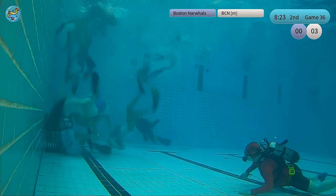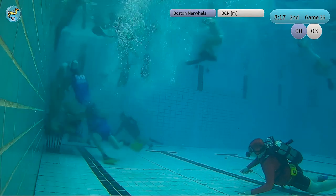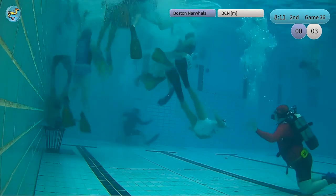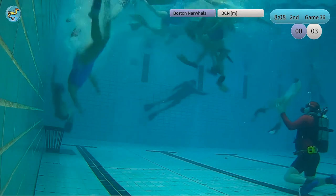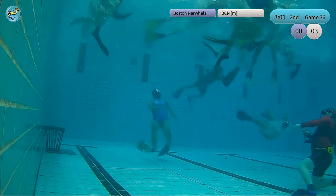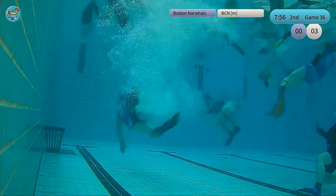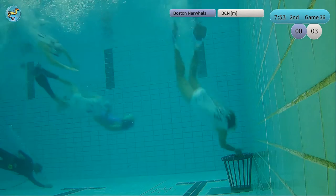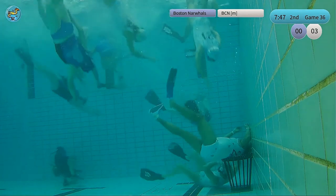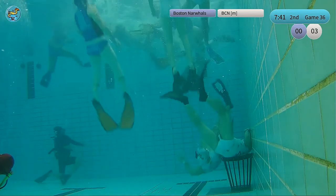Now we see an attack from Barcelona passing to Alejo — that was almost a goal, really close. They managed to get the ball further away from the basket. The goalie came up to the surface towards the middle line. Now we have a big storm there, and we see number 21 Maggi laying down to encase the ball in case it drops. Now we have a really fast counter-attack and Barcelona's defender came there a little bit late.